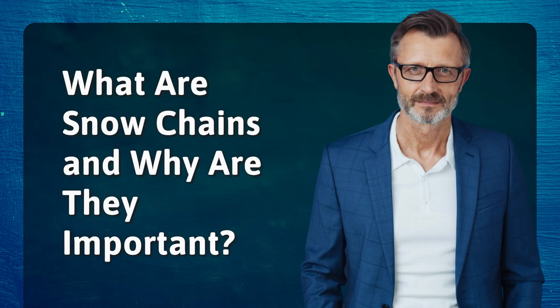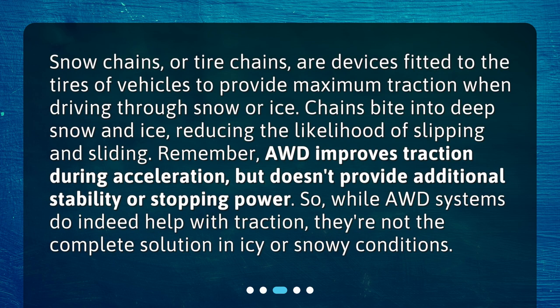What are snow chains and why are they important? Snow chains, or tire chains, are devices fitted to the tires of vehicles to provide maximum traction when driving through snow or ice. Chains bite into deep snow and ice, reducing the likelihood of slipping and sliding. Remember, AWD improves traction during acceleration but doesn't provide additional stability or stopping power, so while AWD systems do help with traction, they're not the complete solution in icy or snowy conditions.